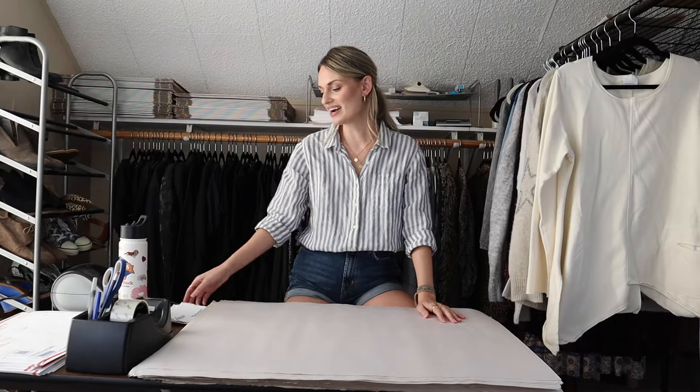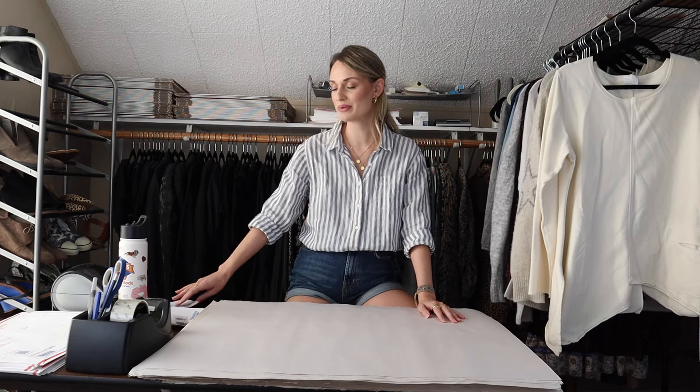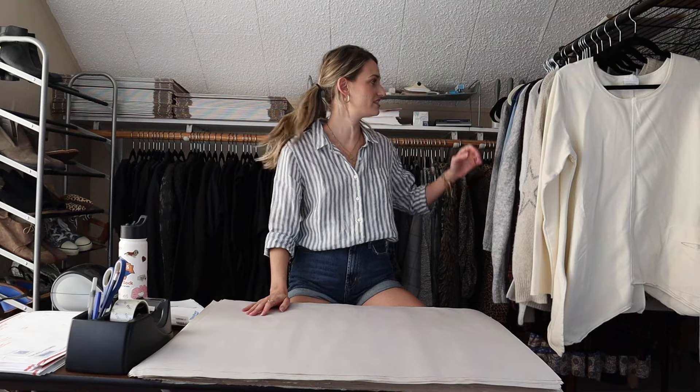Okay guys, we are back from the post office. I've eaten lunch, feeling better. Let's power through the rest of our weekend sales here.